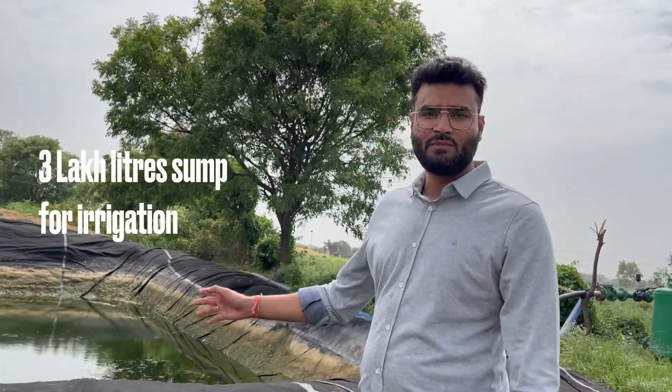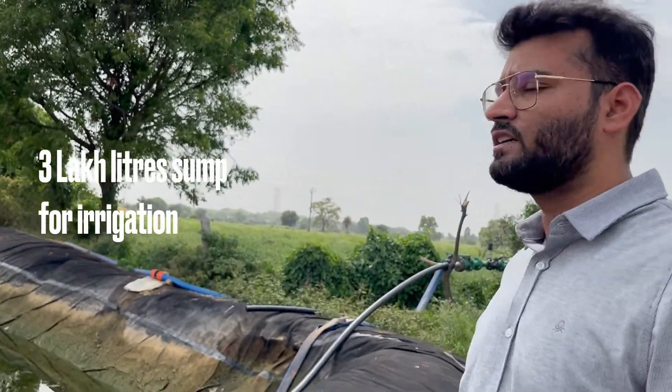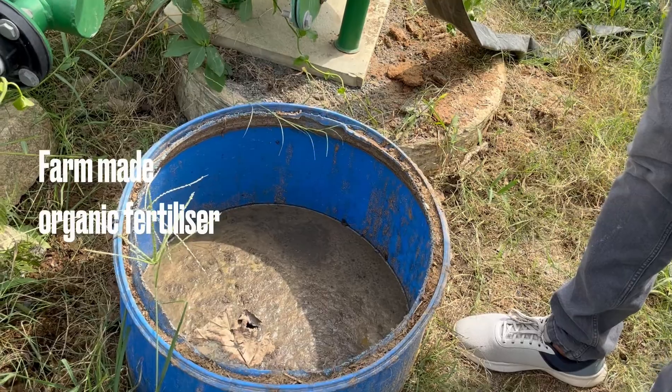It takes about 1 to 8 hours to fill up this sump in one day. Especially in the times of summer, it takes a lot more time than the rainy season.